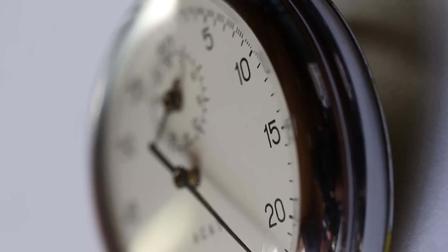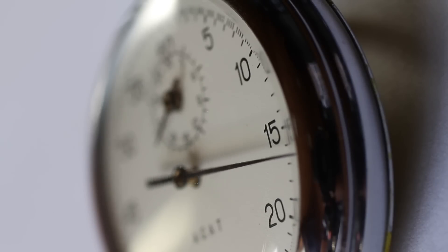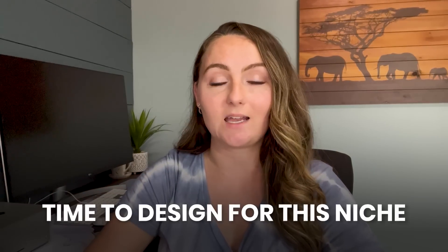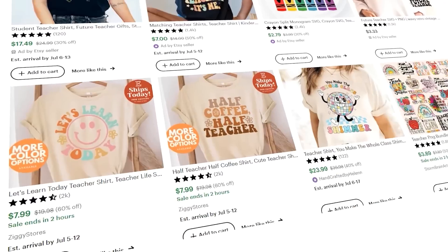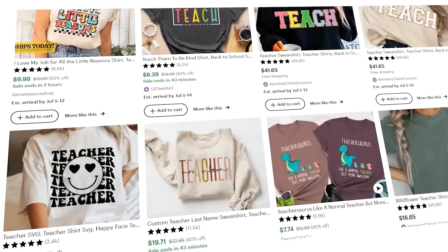If you have my calendar, you might have seen that right now — when I'm posting this at the end of June, early July — is the perfect time to be designing for a super profitable niche: back to school. Here in the U.S. we go back to school anywhere from the middle of August to the beginning of September, so right now we're at exactly the mark of when you want to design for these items, because teacher teams like to get new matching shirts for the entire team every single year.